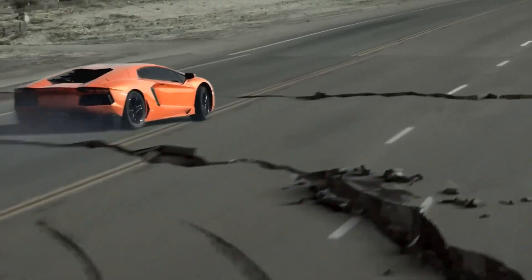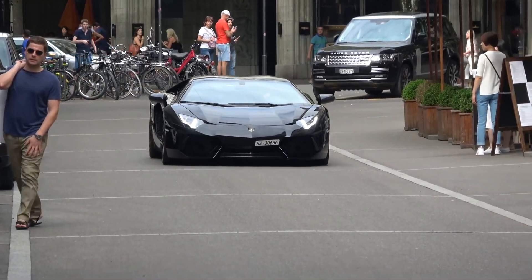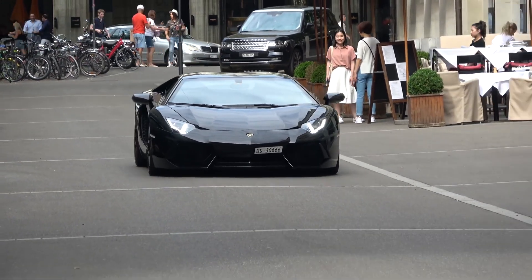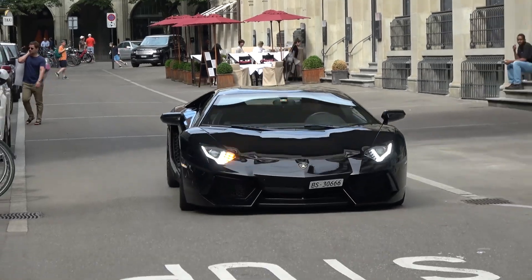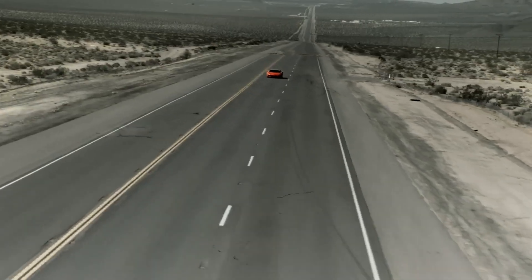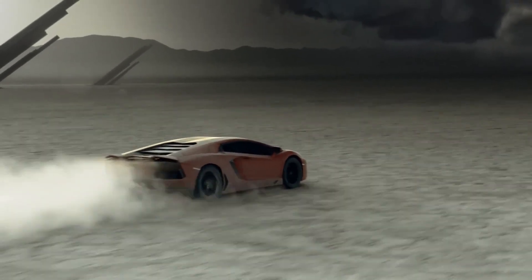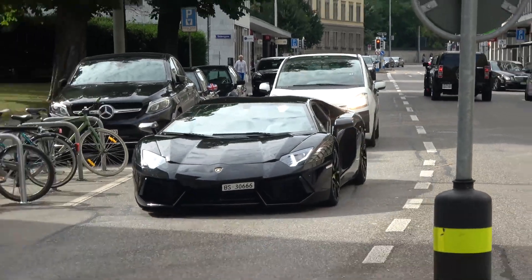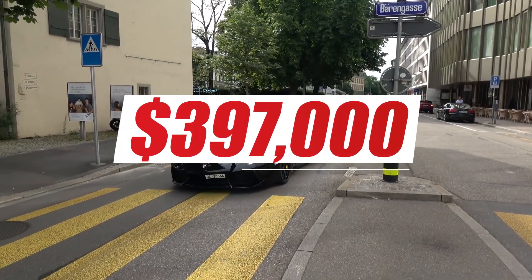The Aventador LP704 has a very aggressive and sporty design. It is also equipped with various advanced features, such as a highly sophisticated suspension system, a very powerful braking system, and a highly efficient aerodynamic system. The price of the Lamborghini Aventador LP704 in the United States starts at $397,000.